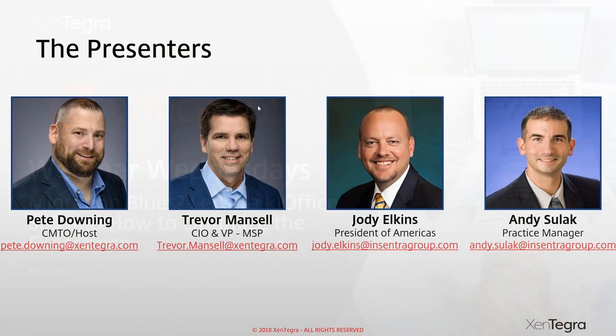My name is Pete Downey, I'm the host of Webinar Wednesdays. Unfortunately Trevor Manziel, our CIO and VP of our MSP, is on a well-deserved vacation and couldn't join us today, but I'm joined by two awesome gentlemen, Jody and Andy.